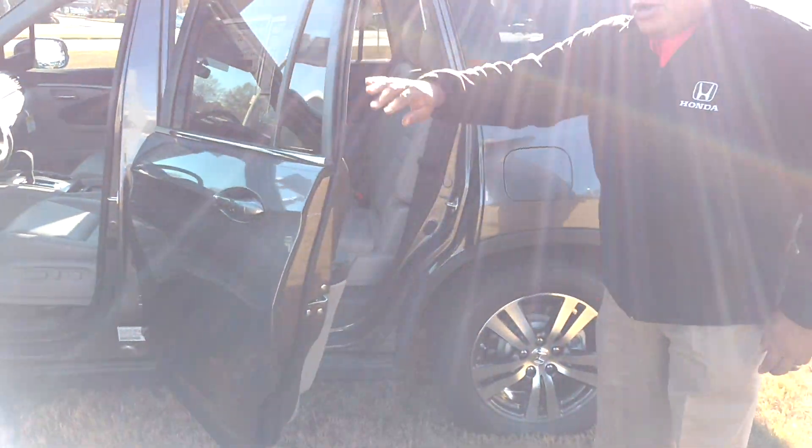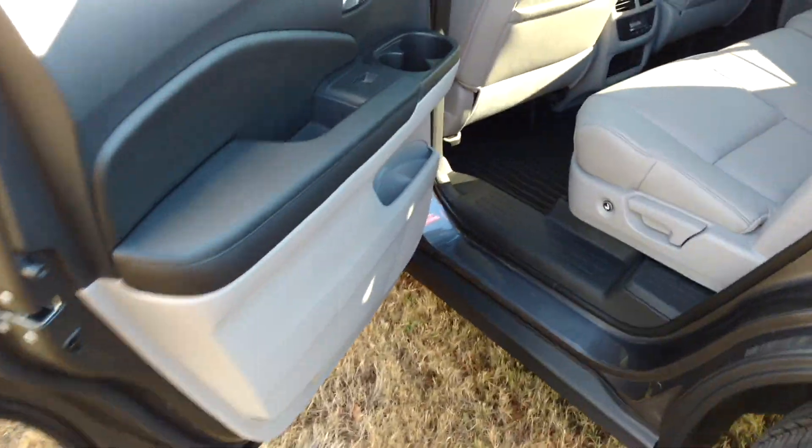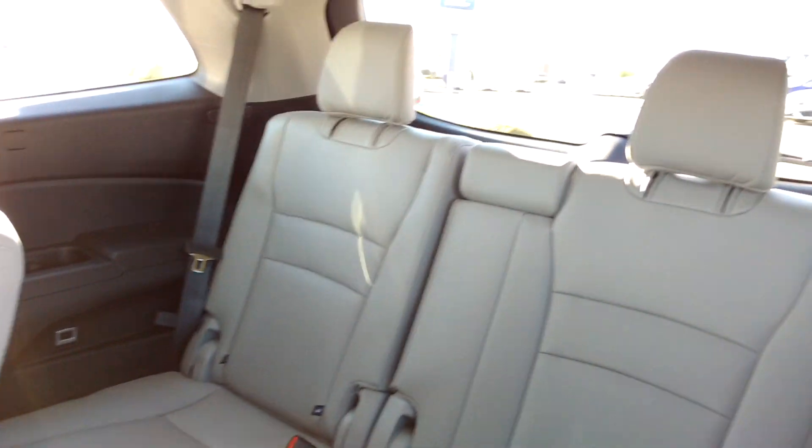I'm going to show you from the rear seating area. To show you how accessible this vehicle is, you just push a button and the seat slides up for you to go to the third row. You got your power liftgate here.